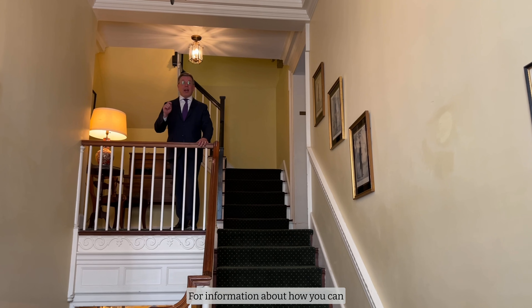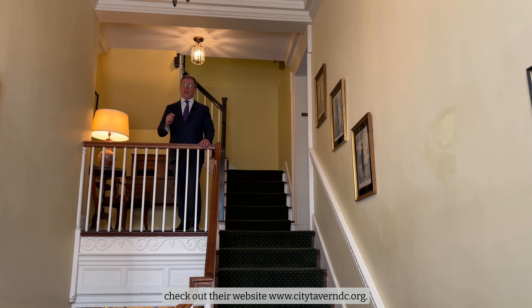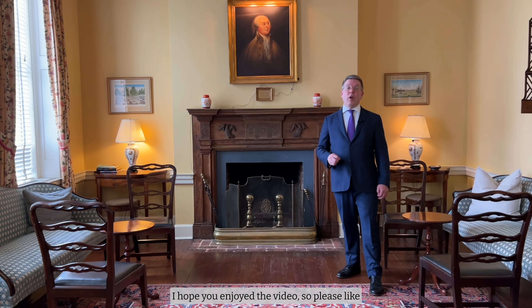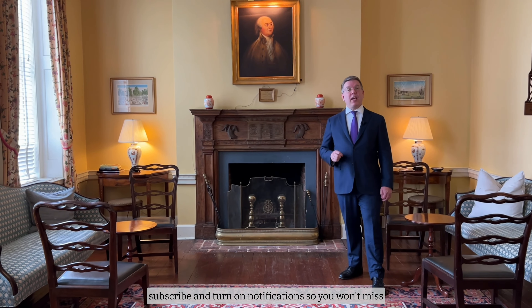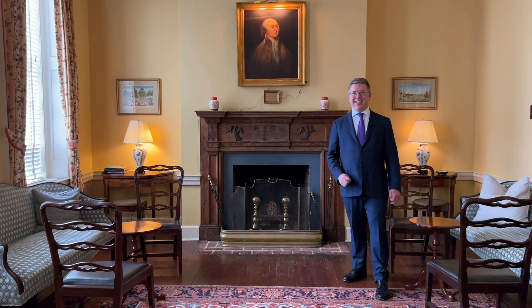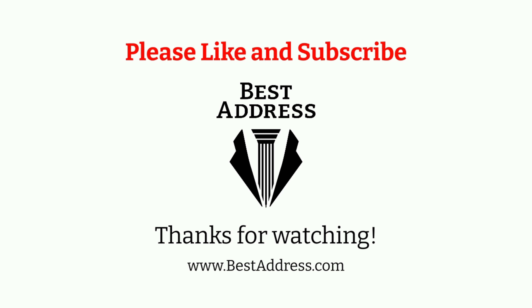For information about how you can visit the amazing City Tavern, check out their website, www.citytaverndc.org. I hope you enjoyed the video, so please like, subscribe, and turn on notifications so you won't miss our next great video of a historic property.